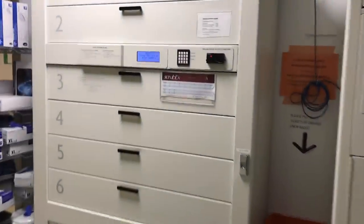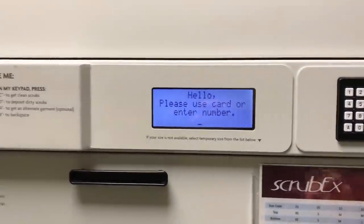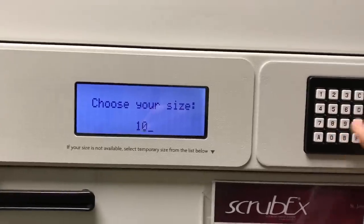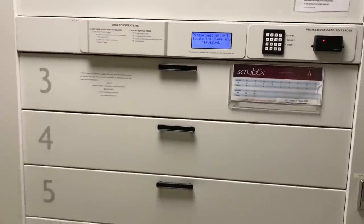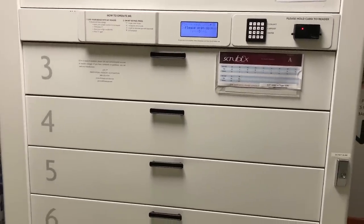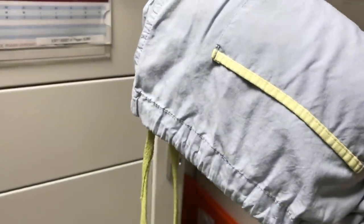This is the scrub machine. Basically, you just put your card in, put it in the size, and the machine will then tell you which door is opening, so it says 5. So you open the door, and then you'll see one of these little boxes open. You open it up, and you've got your clean pair of scrubs.